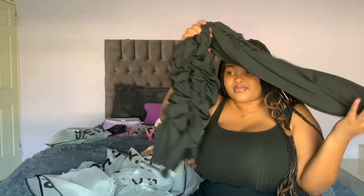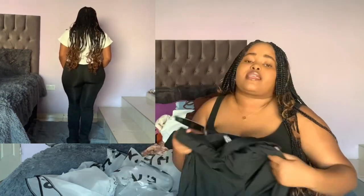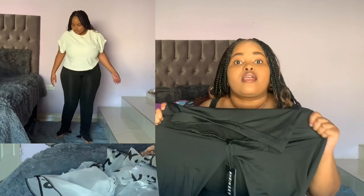Next I got these ruffled-bottom pants in pink as well. These are so comfortable — I got them in a large and they fit amazingly. They do amazing things to your body. I would literally recommend getting these.